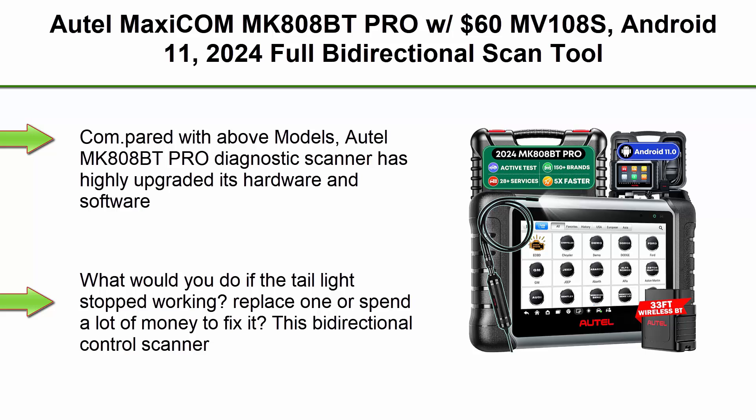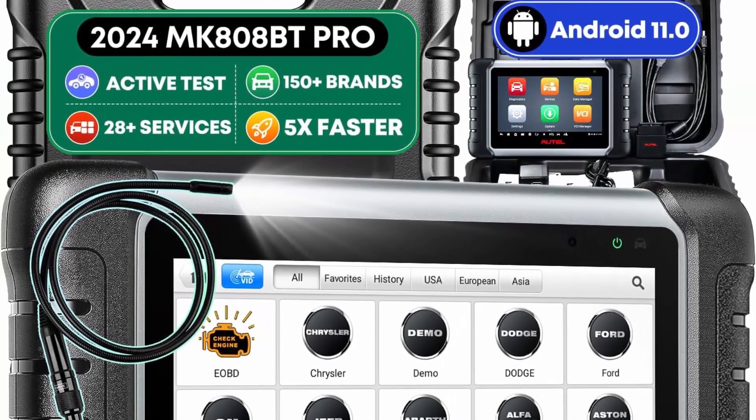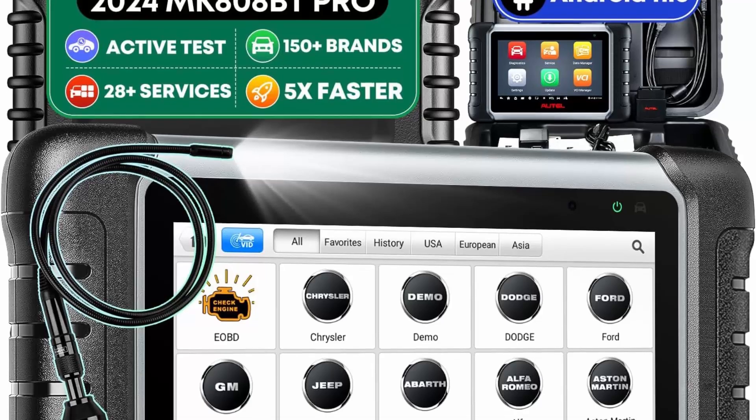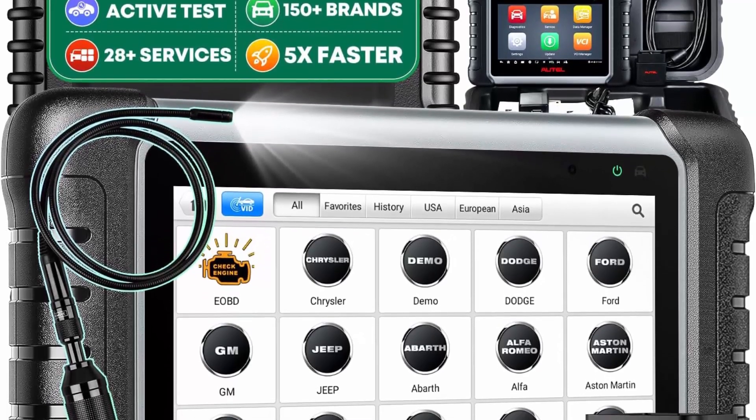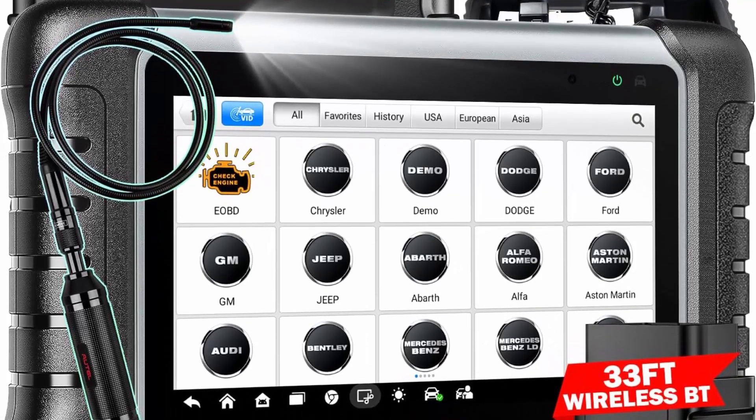Top 7: Autel MaxiCom MK808BT Pro with $60 MV108S, Android 11, 2024 full bi-directional scan tool — update of MK808BT, MK808S, MX808S, MX808, MK808Z — with 28-plus services, active test, all-system diagnosis, FCA Auto Off, and works with BT506.